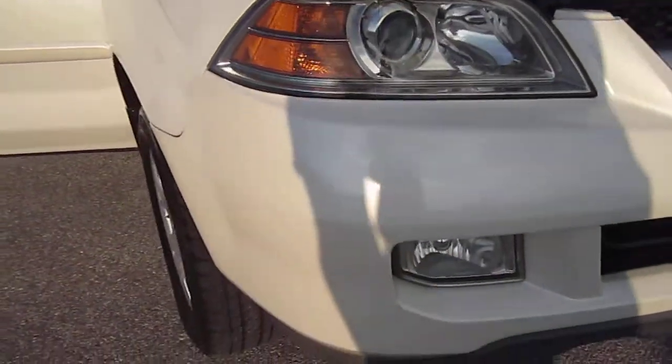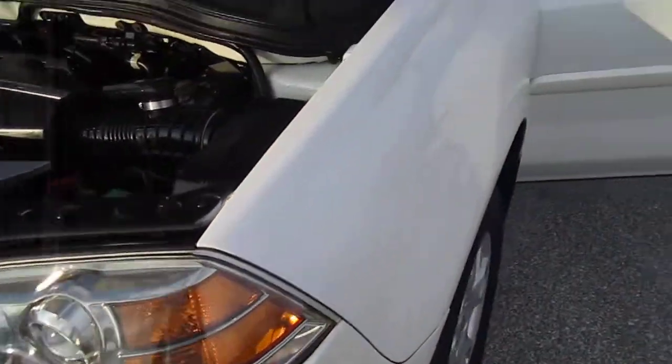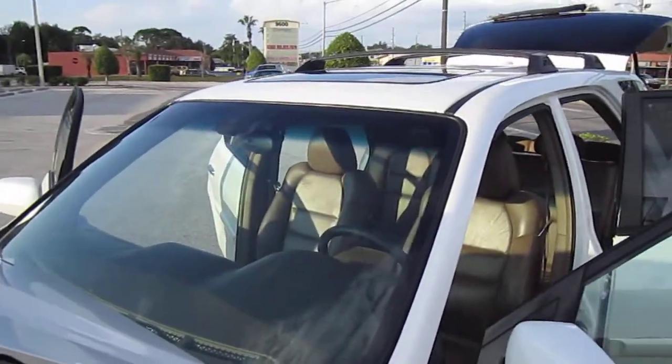It comes with fog lights and very clear headlights. Clean front bumper — there's just one little chip on the front bumper. I mean, this MDX is in very, very good shape.